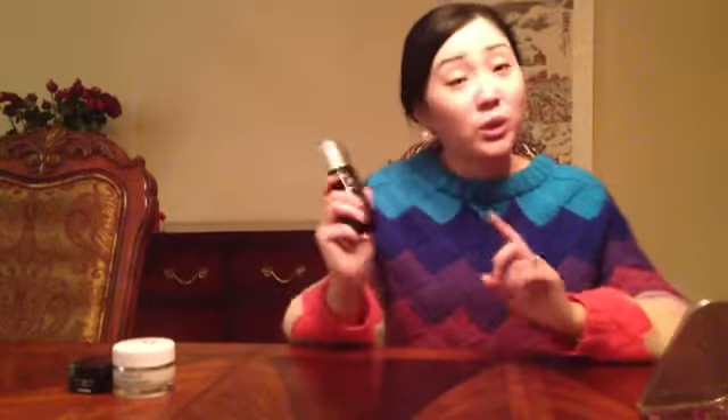Now the question is, what's your concern about your skin? For me, I want to make my skin look more bright, so I use the Dior Snow Night Serum.